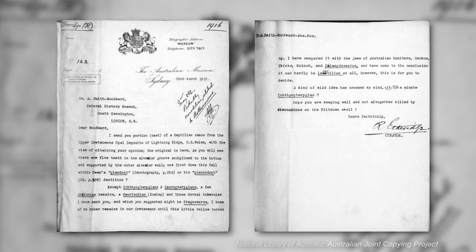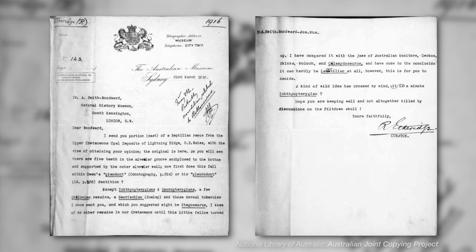Before we look at the letter in detail, let's have a look at a bit of historical context, because it's really interesting and kind of important to understand where this letter sits in the timeline of history — several different kinds of history.